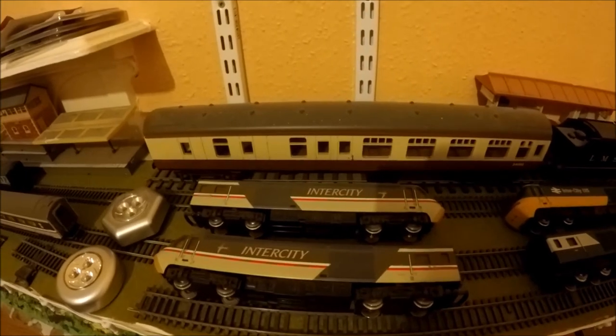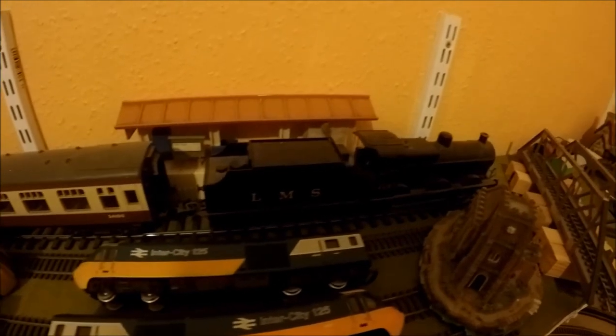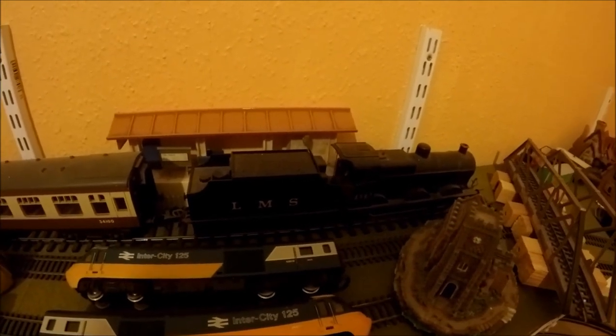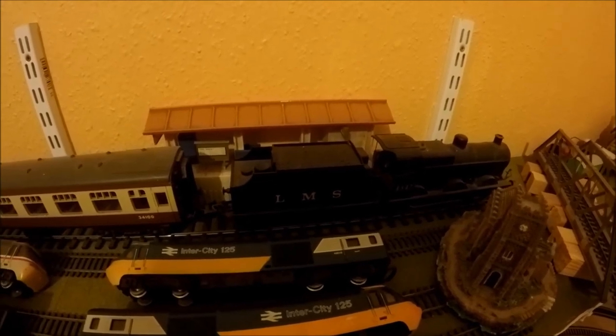Now in the background you may well notice an old gauge coach, and you may well notice the old gauge locomotive. They both work. I haven't used them for quite a while, but I intend to use them in the near future.